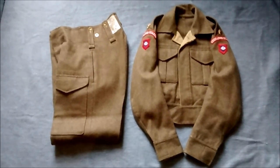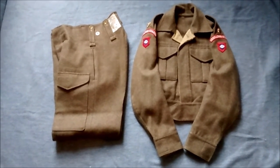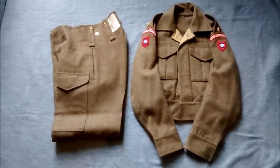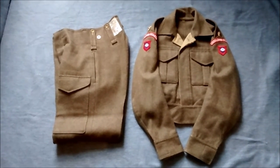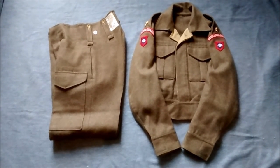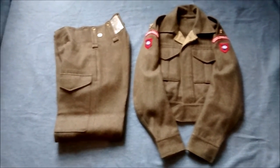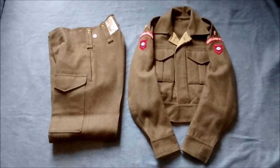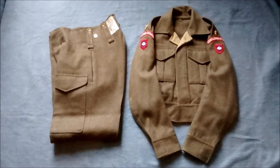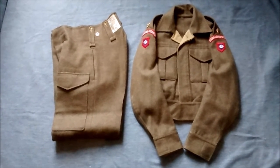Doing another reproduction review today, and this is the Panther Store British Army Battle Dress Serge. Panther do make other patterns of British Army Battle Dress, but this is the one I purchased. It's the most versatile because it's the earliest and it was still in use at the end of the war, with some men still receiving it from stocks. They also produce German uniforms, but we'll focus on the blouse and the trousers here.